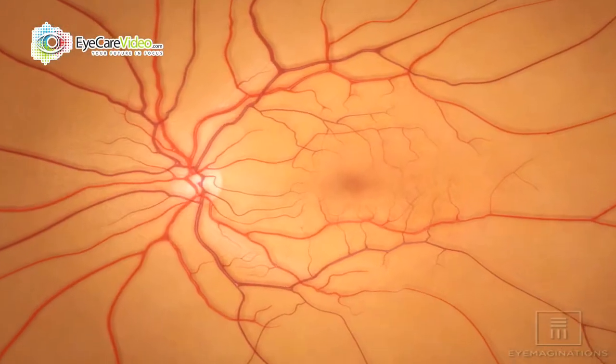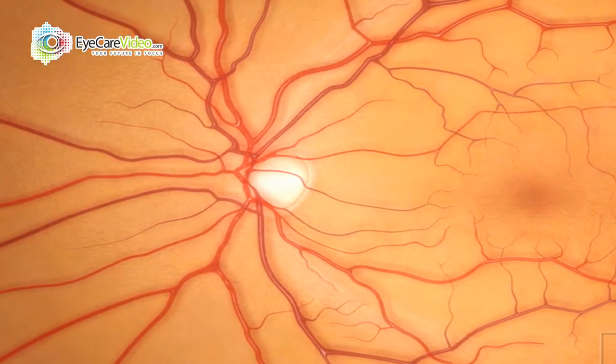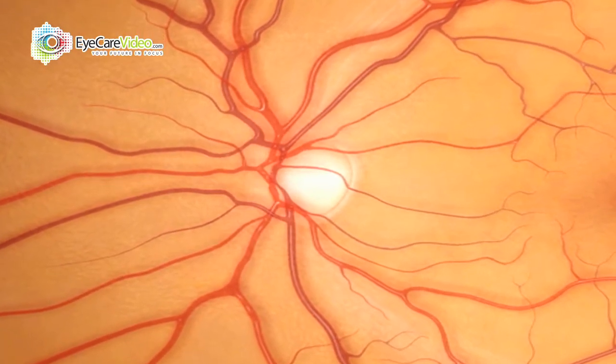With this technology we're able to detect glaucoma years earlier by being able to compare your nerve to other normative databases at your age.